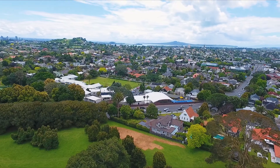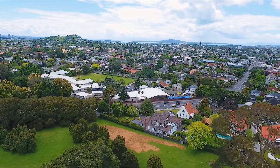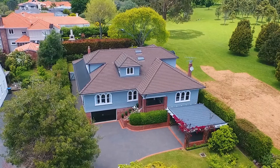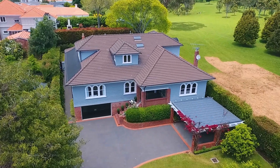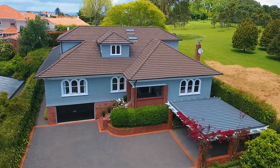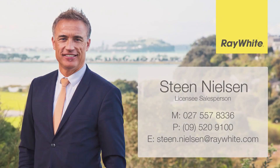This inspiring home has been progressively updated and extended to accommodate the needs of the same family over their 31-year tenure, and now presents to market in peak condition. Now it's time to pass the baton on to the next family.